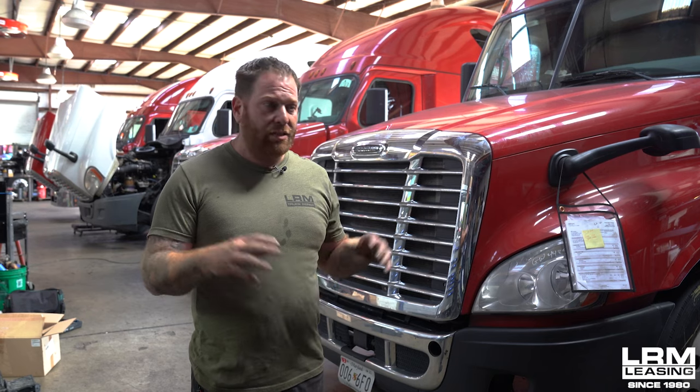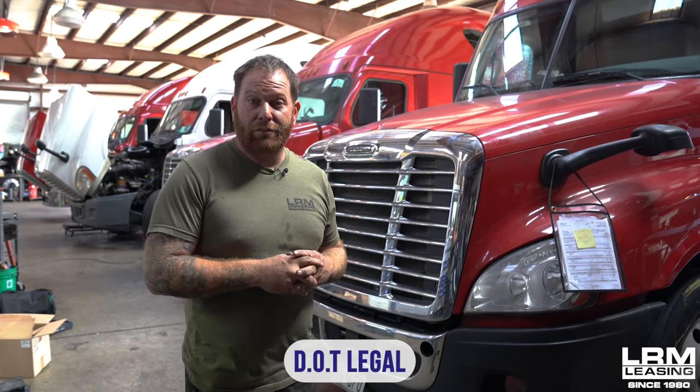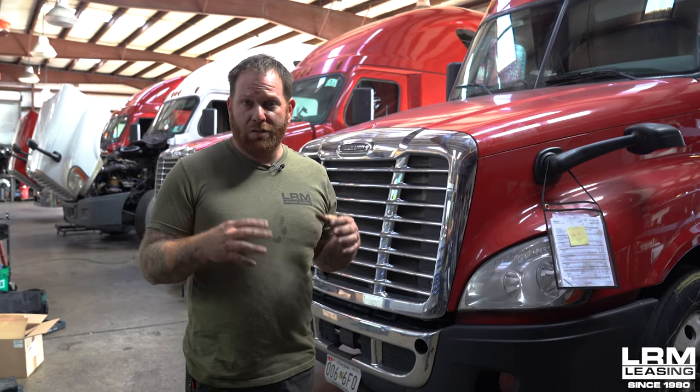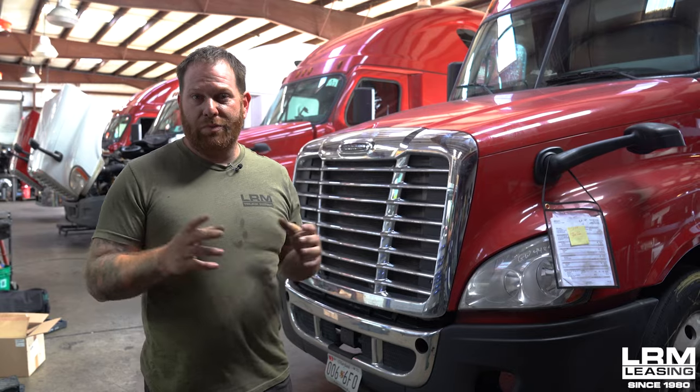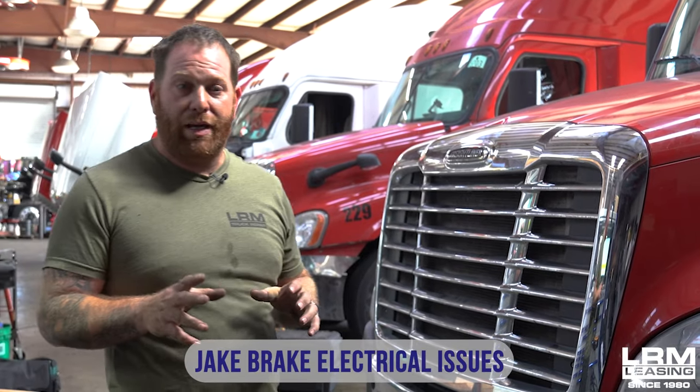We're going to do pretty much the same thing as you see here. Our goal is to go through every truck top to bottom, front to back, trying to get everything corrected and DOT legal, just so you guys can have a great truck when you first get it — because our success is your success when it comes to trucking. Right here in bay one is a 2016 truck. We're having a little bit of an electrical issue with the jake brakes, so we're going to spend some time finding it to make sure the jake brakes, cruise control, and so forth are working, then we'll take it for a test drive to make sure it's up to par.